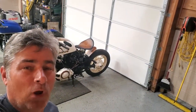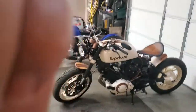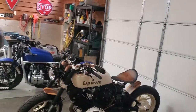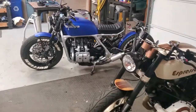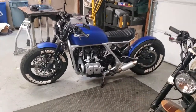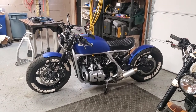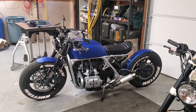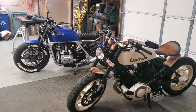Hey, welcome back to Bad Betty Garage. Behind me I've got my Yamaha XV920 — it's a 1982, named Espresso. For those of you who've watched some of the other videos, we have Ruffian, which is a 1984 Honda Goldwing GL1200. Both bikes are complete and running really well, really happy with them.